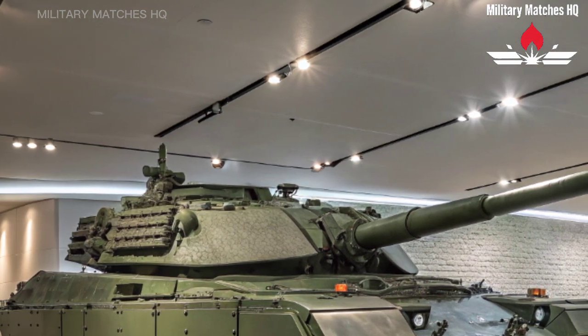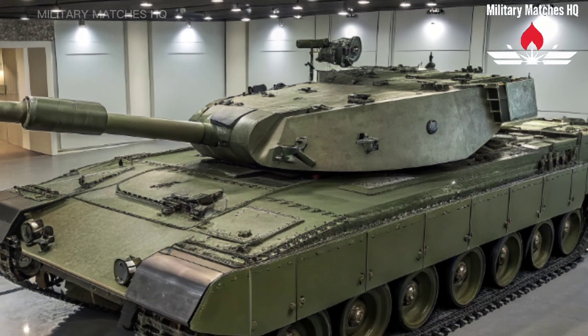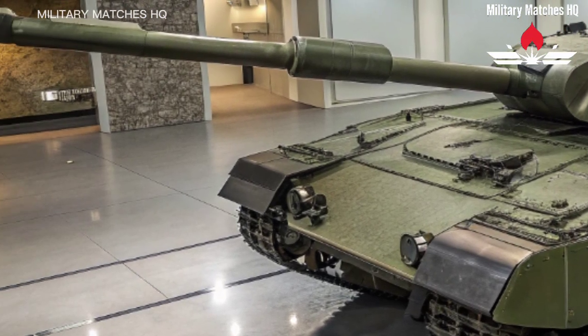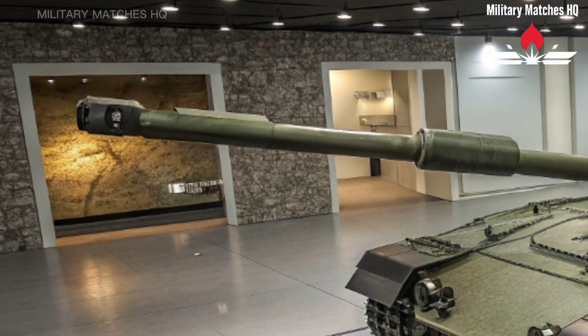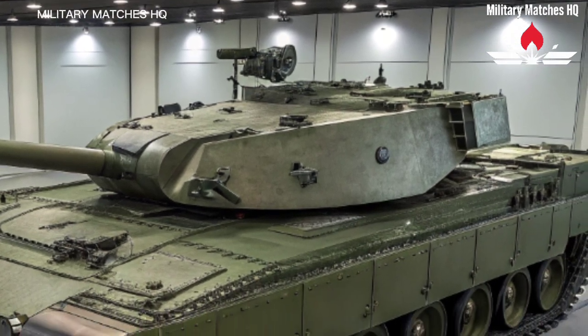The Challenger 3 isn't just an upgrade — it's a complete transformation of the British Army's armored capability. Developed by Rheinmetall BAE Systems Land, this beast is the most advanced tank ever fielded by the United Kingdom. It takes the solid foundation of the Challenger 2 and pushes it into a new era of digital warfare, combining unmatched protection, precision, and situational awareness.